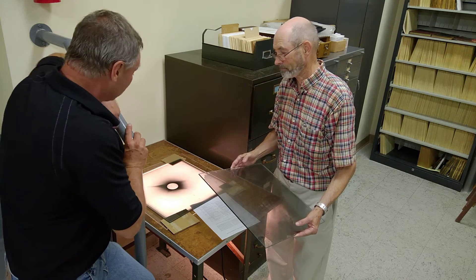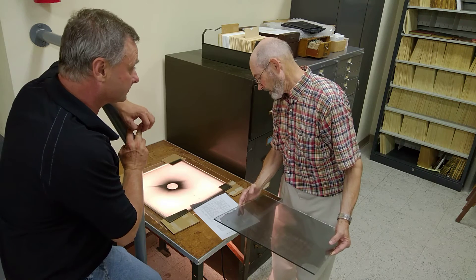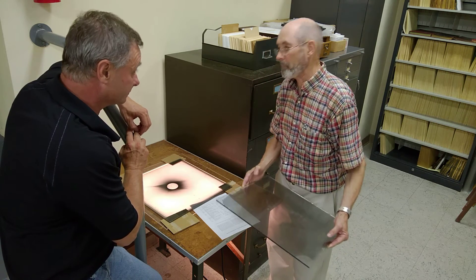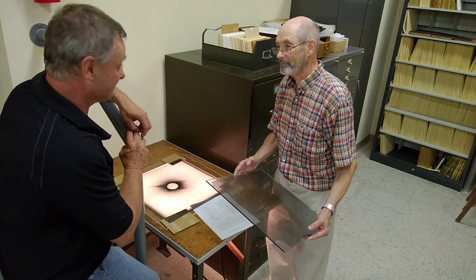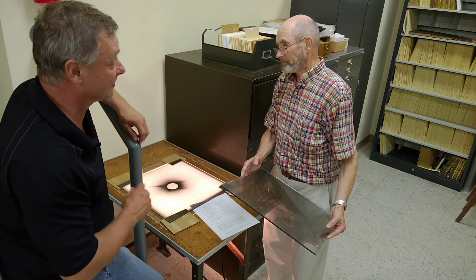Good Lord. So here we are. This was taken at what time? It says on here, 1952 in Africa. In Africa, with a portable telescope. So these are some of the amazing treasures here at Yerkes.